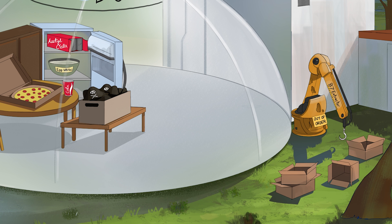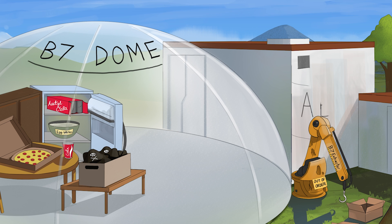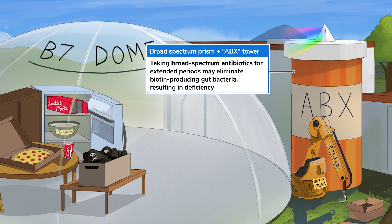Biotinidase deficiency is an autosomal recessive inborn error of biotin metabolism. Biotinidase is an enzyme that liberates biotin from food during digestion so it can be absorbed, and it also allows the body to recycle biotin. This robotic B7 extractor represents biotinidase, which extracts biotin from food — unfortunately, it looks like it's broken at the moment. Taking broad-spectrum antibiotics for extended periods may also result in biotin deficiency because they eradicate biotin-producing gut bacteria.